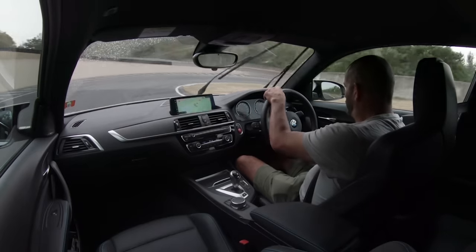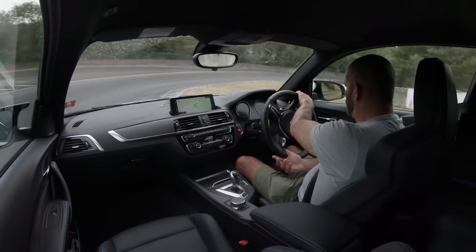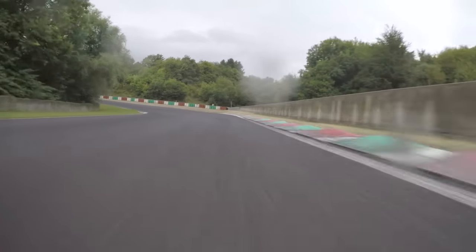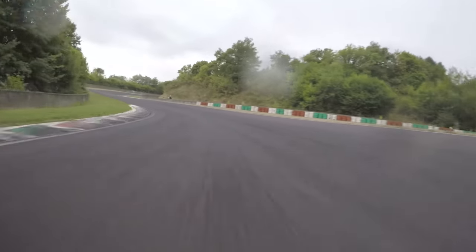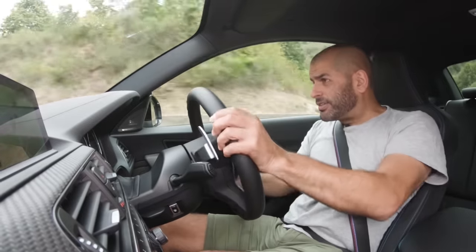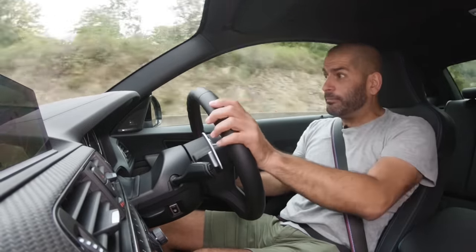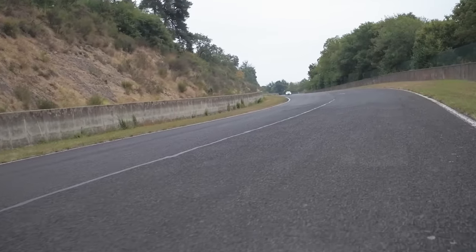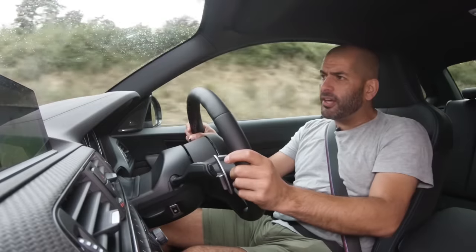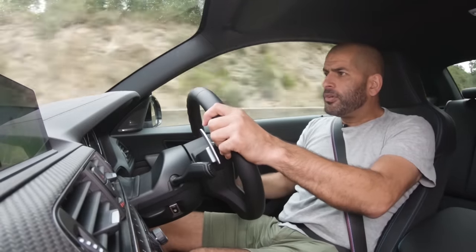As tested, with steel brakes and fairly normal spec inside, this car is £49,000. That's an awful lot for a 2 Series-based car, but I don't know what else will do this for the money. The main competition for the M2 really is a used M3 — you can pick one of those up for about £40,000. So would you have a used M3 or an M2?